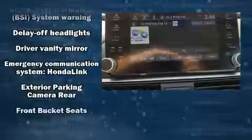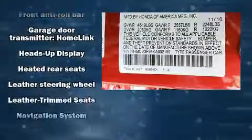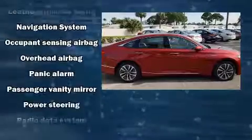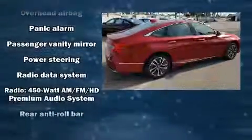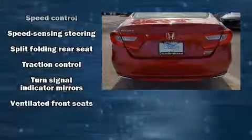Honda ensures the safety and security of its passengers with equipment such as traction control, an emergency communication system, and four-wheel disc brakes with ABS. Adaptive cruise control maintains a preset distance behind the car ahead of you, simplifying highway driving and enhancing safety.